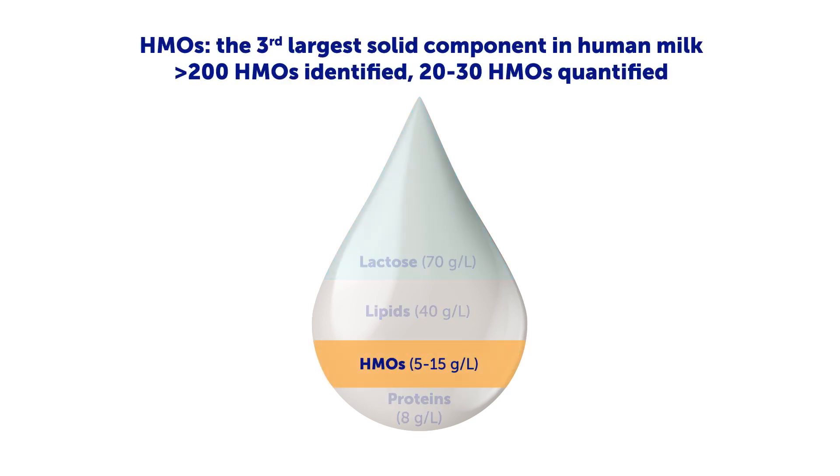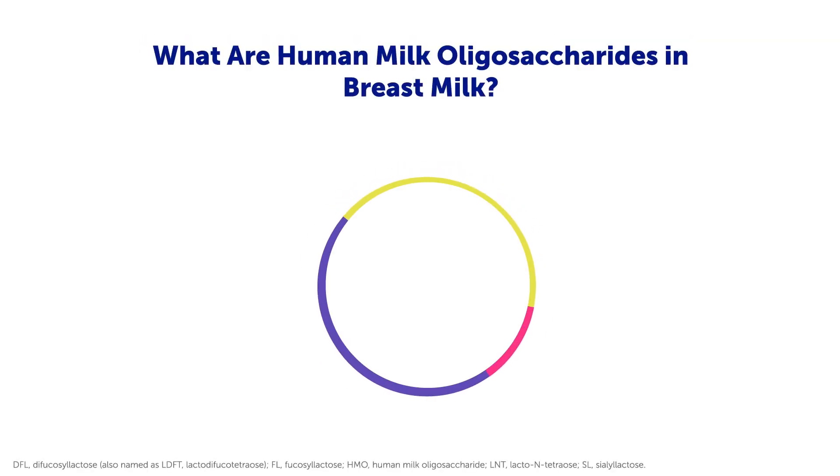HMOs represent the third largest solid component of human milk. Of these, the major 20 to 30 HMOs are identified and quantified. Based on their building blocks, HMOs can be classified into three main categories.